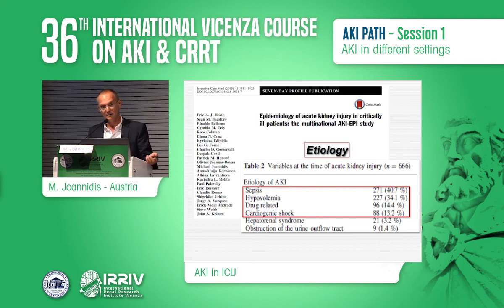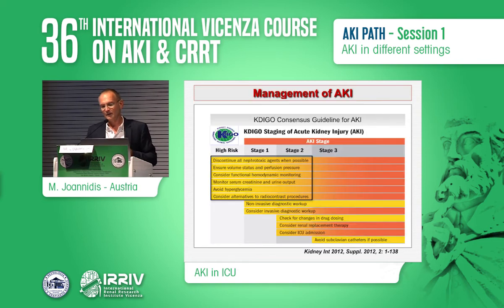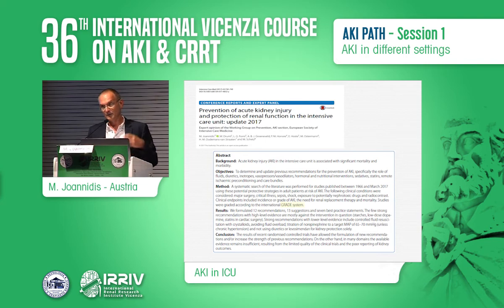With the development of AKI definitions — from RIFLE to AKIN and finally the KDIGO staging definition in 2012 — it was logical to develop recommendations on how to avoid or prevent deterioration of AKI. We, from the AKI section of the European Society of Intensive Care Medicine, wanted to upgrade these recommendations with a specific focus on patients in the ICU, producing several recommendations, suggestions, and best practice statements.